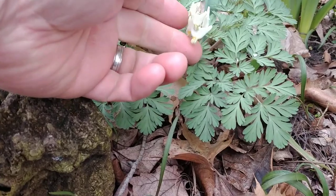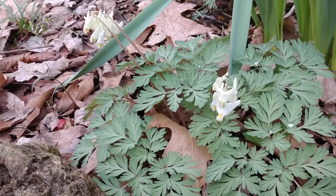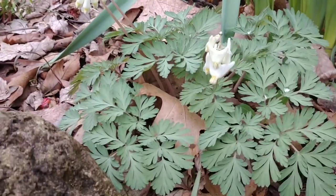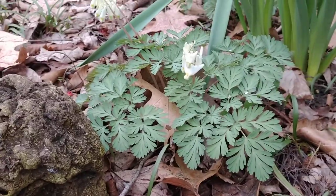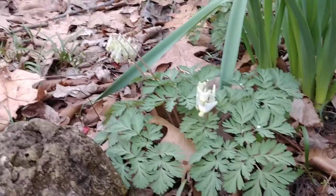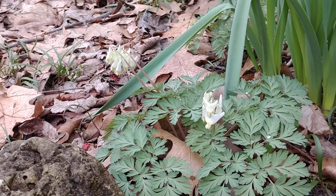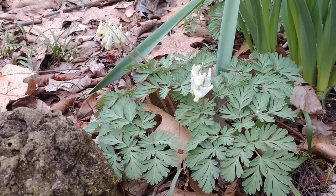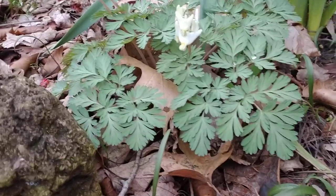This is a spring ephemeral that comes out and blooms about the last week or two of March into early April. You can see that this is a very low-growing plant that comes up in a woodland area. It's going to go dormant later in the season as the season heats up — the foliage will die back, but it'll come back every year. This is a perennial, and I want you to look at those lovely flowers on there.